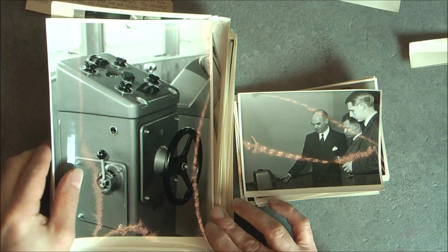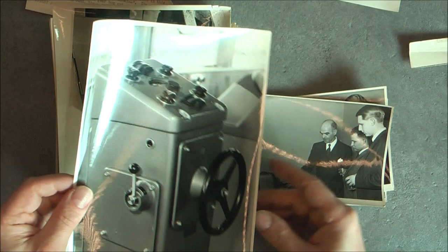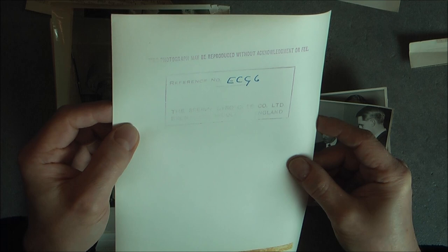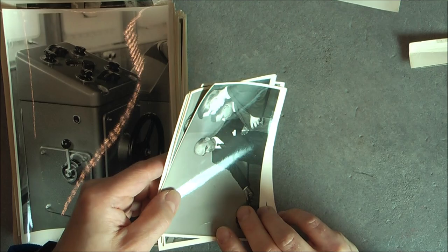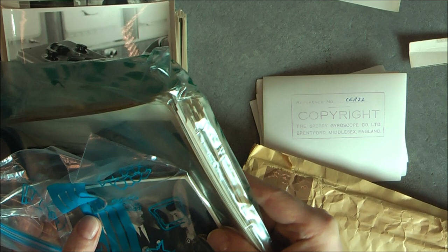Look what I found on eBay for one euro: a bunch of old Sperry company photos. The large-size photos are written copyright free — this photograph may be reproduced without acknowledgement — published by the Sperry company in Bradford, Middlesex, England. I believe they are early 60s. The small ones are written copyright, but in fact I have some of the small ones in large format, and we have a lot of duplicates.